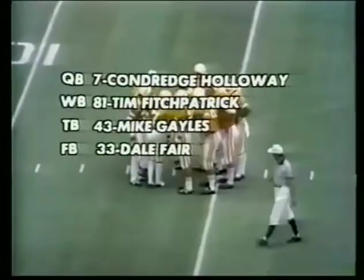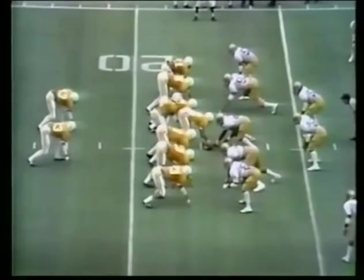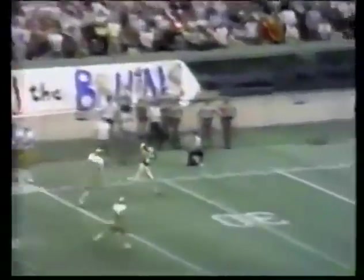Number 43 is Mike Gales, the tailback, and the fullback is Dale Fair. UCLA with five men up front, and the handoff goes inside to the fullback Fair. The Volunteers don't go for the huddle — let's see if they try to go for the bomb. Holloway puts it high in the air, going deep. He's open. He's got it. Touchdown, Tennessee!